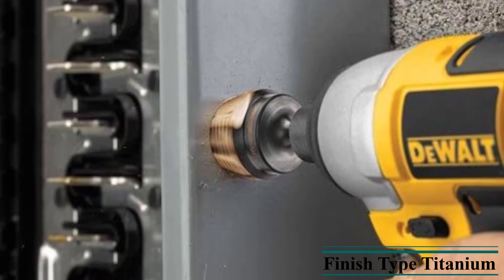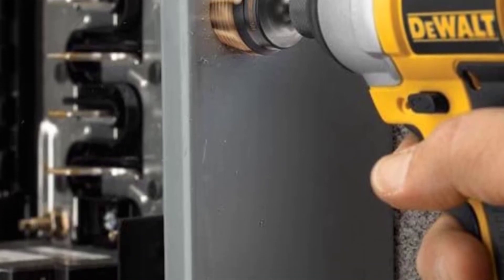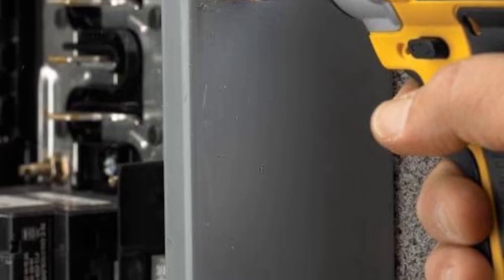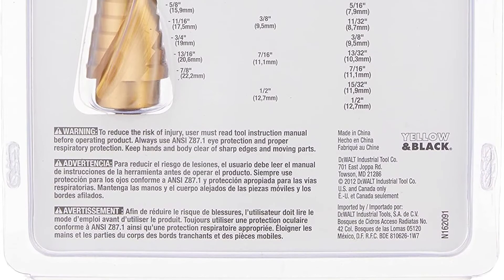DEWALT also offers a dual-flute spiral design on the drill bits to increase the chip removal rate. Also, the drill bits have a split point tip which increases the operation speed significantly.